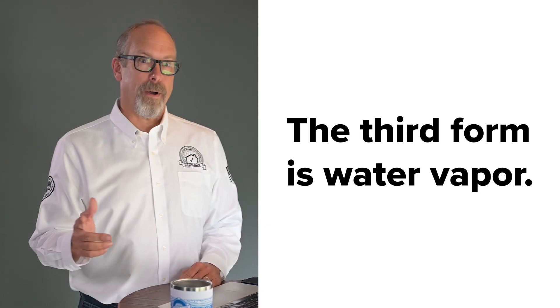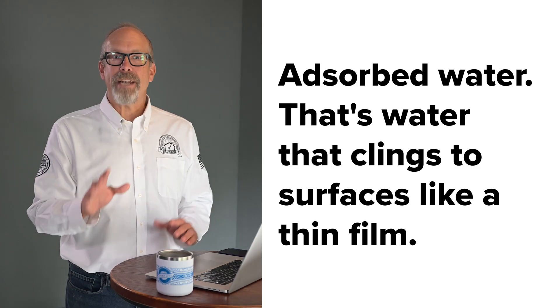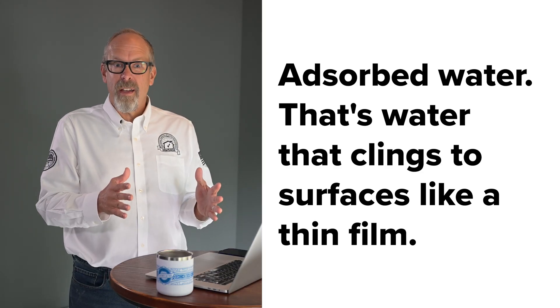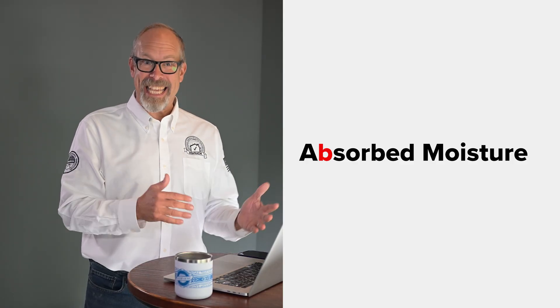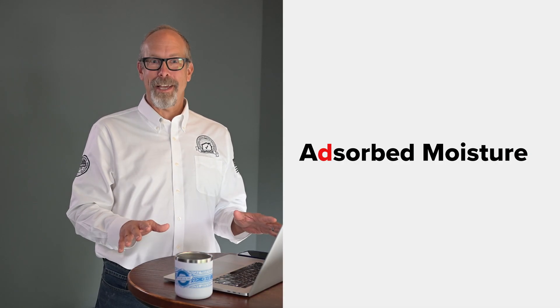The third form is water vapor — that's invisible moisture in the air. It's tricky because you can't see it, but it's constantly moving through your building envelope. Fourth is adsorbed water — that's water that clings to surfaces like a thin film. And let me clear something up that confuses a lot of home inspectors and contractors: absorption versus adsorption. One is spelled with a 'b,' the other with a 'd,' and they're completely different things.